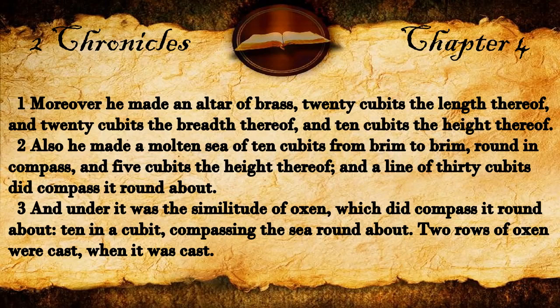2nd Chronicles 4. Moreover he made an altar of brass, twenty cubits the length thereof, and twenty cubits the breadth thereof, and ten cubits the height thereof.